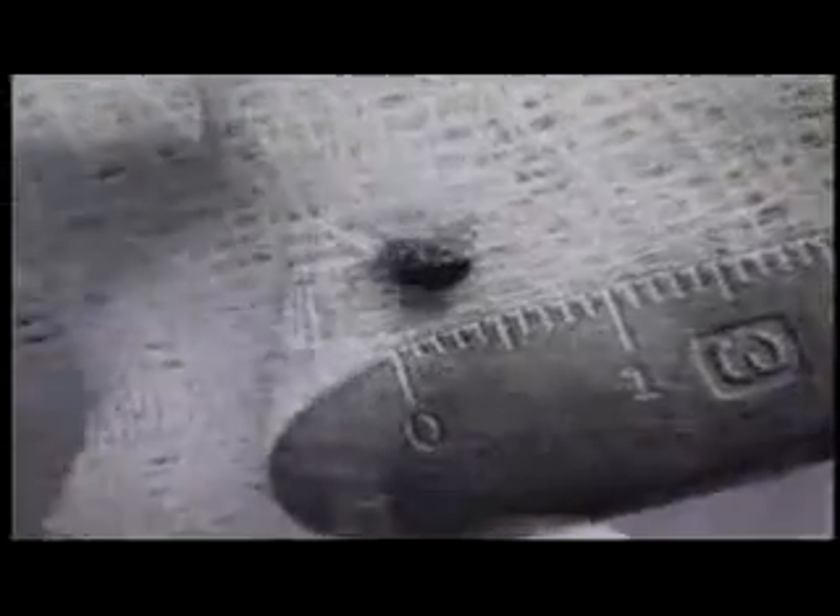Once the outer biological membrane was removed, it revealed a triangular-shaped object. This object was housed in yet another gray membrane. Remarkably, this inner membrane could not be cut even with a surgical scalpel.